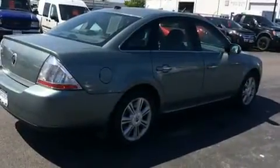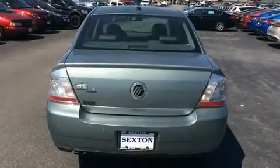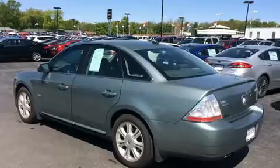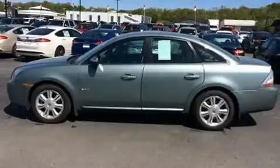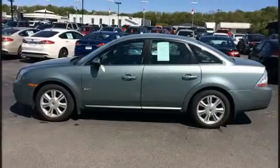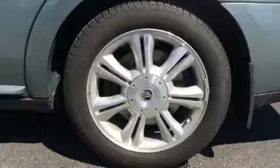Top features include power front seats, leather upholstery, one-touch window functionality, a trip computer, heated seats, high-intensity discharge headlights, heated door mirrors, and seat memory. Premium sound drives seven speakers, providing you and your passengers a sensational audio experience.